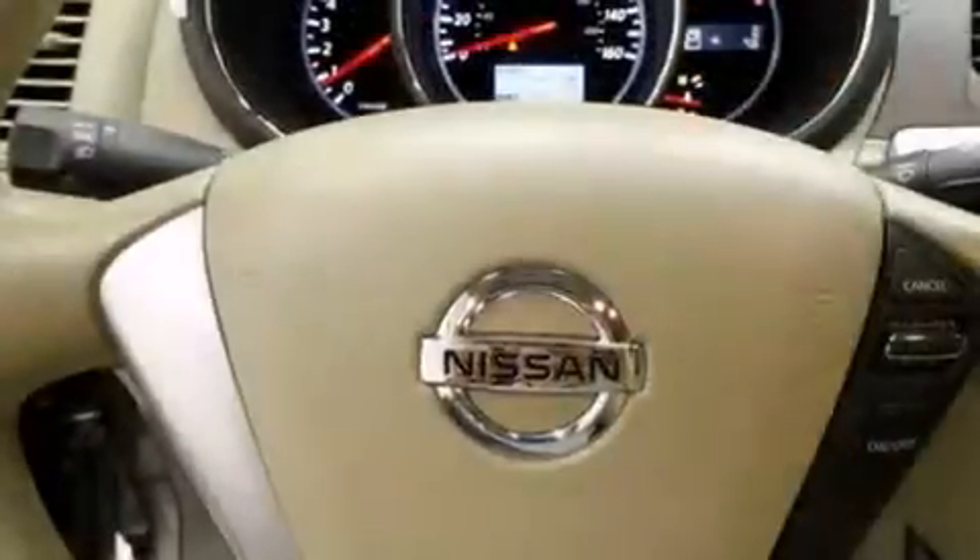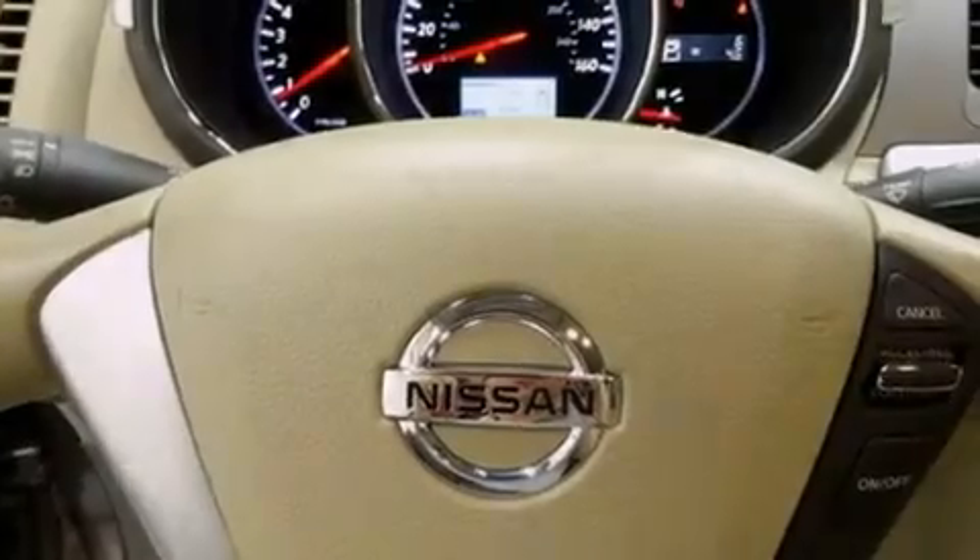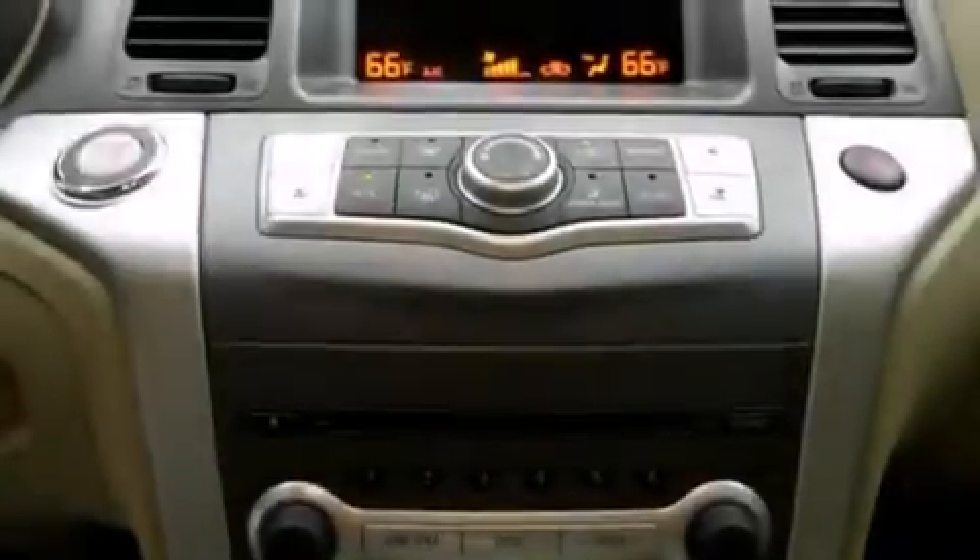Full power accessories, a rear window defroster, an anti-lock braking system, speed sensitive wipers, and keyless ignition.